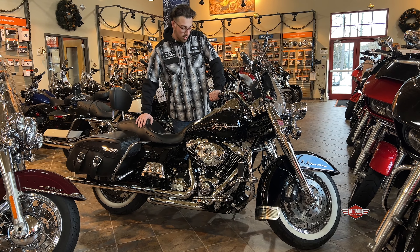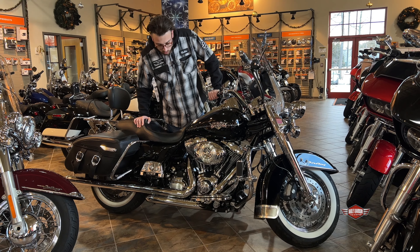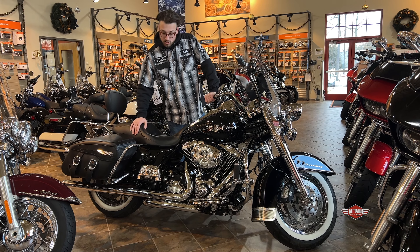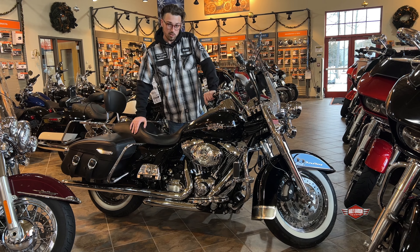So if you're looking for a bike that's all chromed out and ready to go, 103 motor — I believe that was rated for 87 horsepower and 102 foot-pounds of torque. So if you're looking to get into a Road King, come down, check this one out — could be yours.